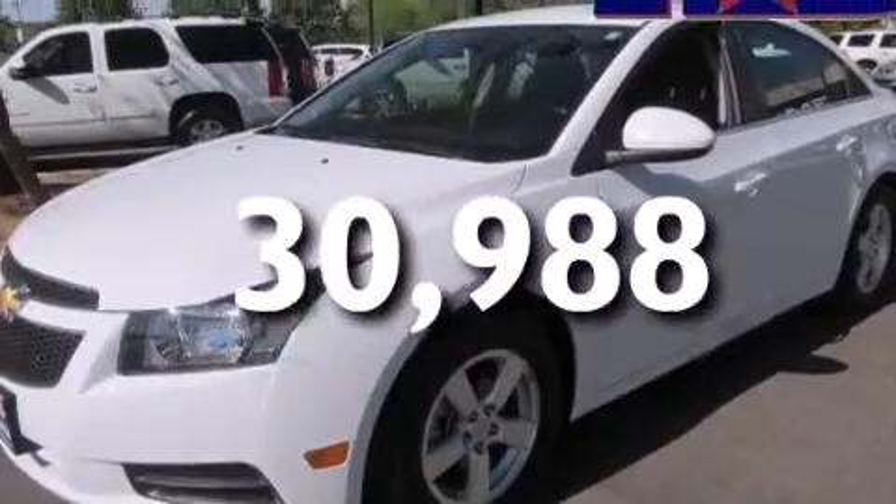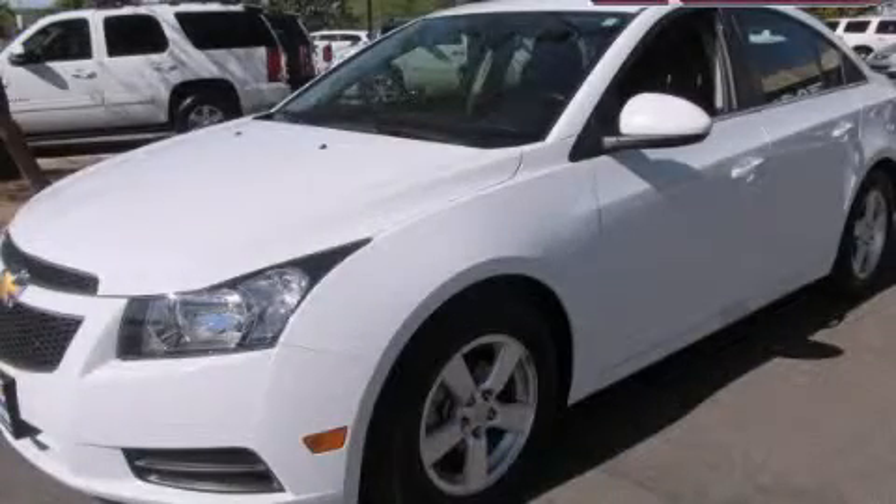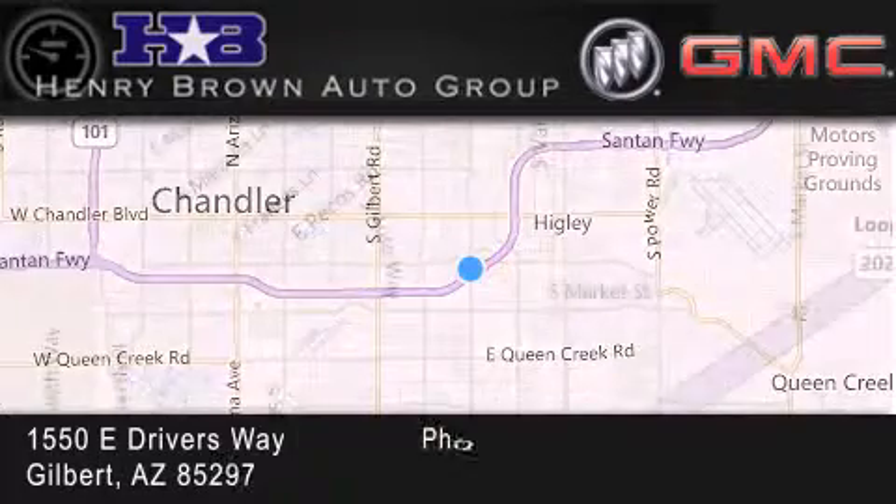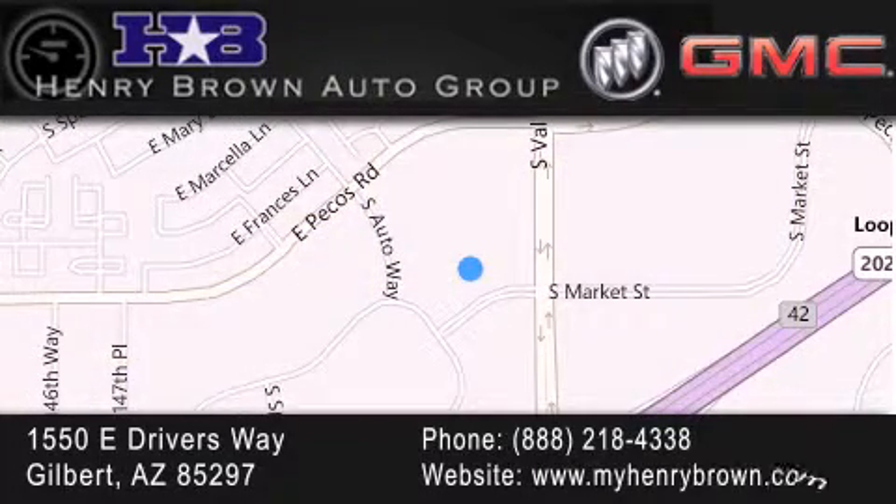Contact us today and schedule your opportunity to see this vehicle in person. Henry Brown Buick GMC is located at 1550 East Drivers Way in Gilbert — family owned and operated, offering every customer a premier experience. Cars and trucks and trades are worth more at Henry Brown Car and Truck store.